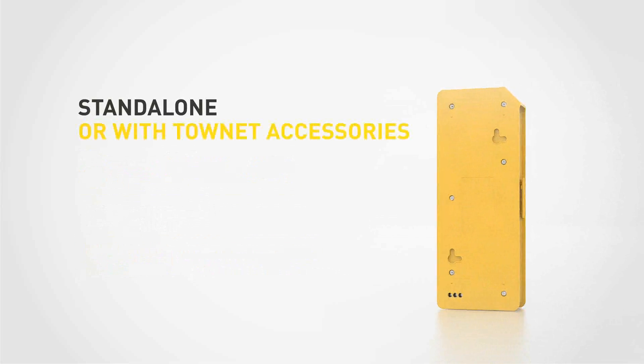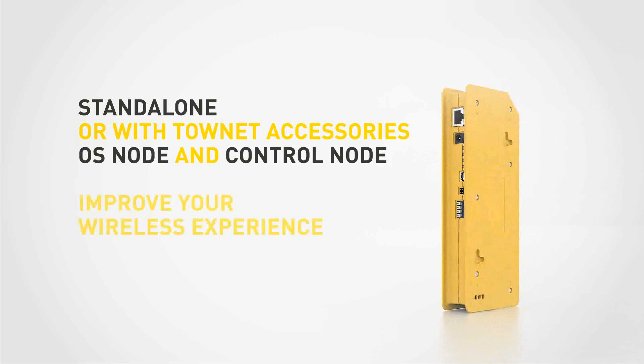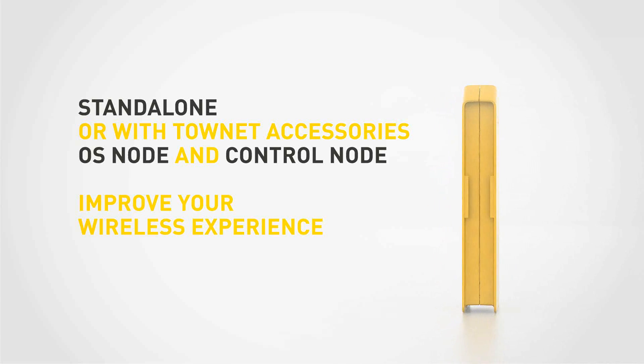Get it as a standalone or with TAUNET accessories — OS node and control node — to improve your wireless experience.